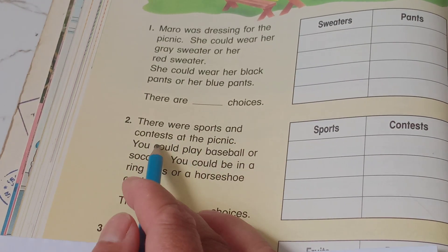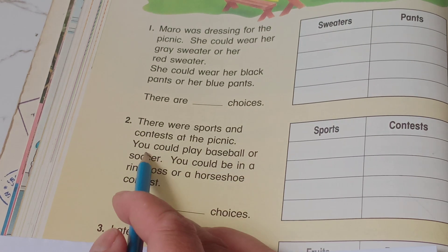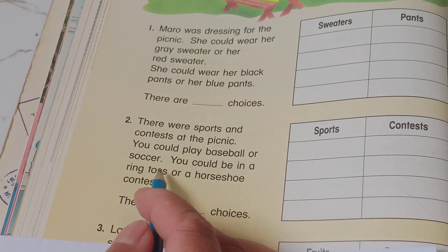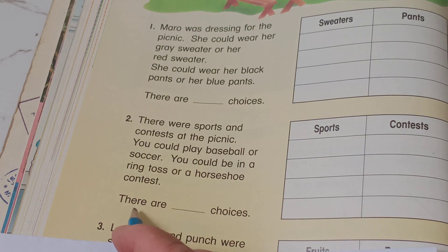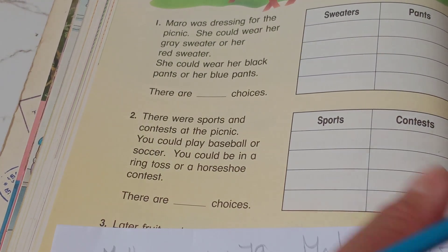There were sports and contests. You could play basketball or soccer, and you could wear a ring torch or house shoes. There are four choices total.